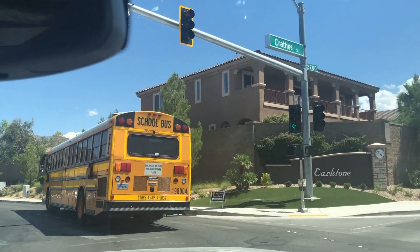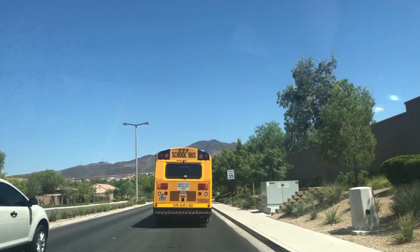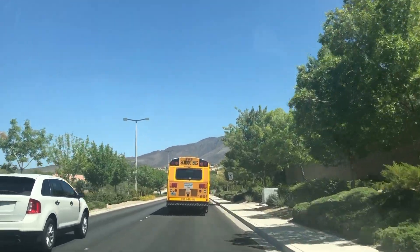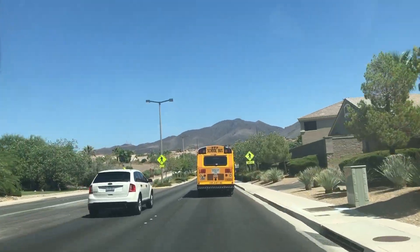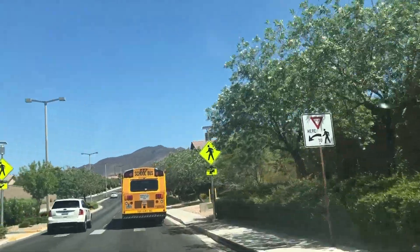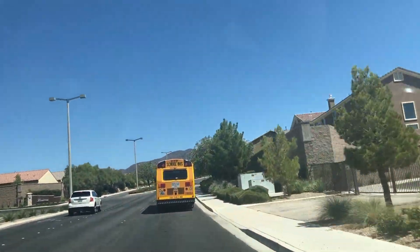As we head up the hill here, I'll show you some of the walking trails. There's one walking trail there, and they cut right through the neighborhoods.